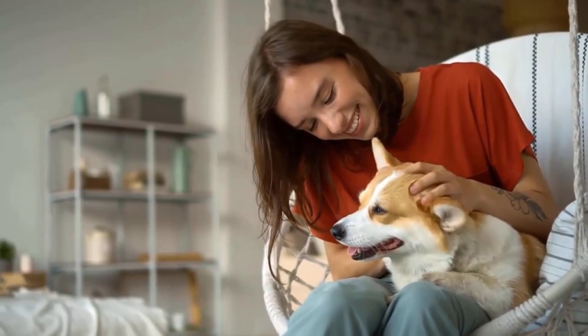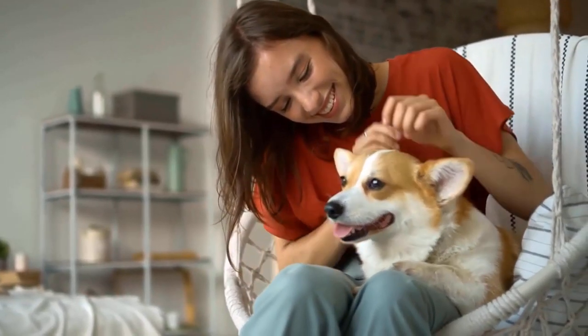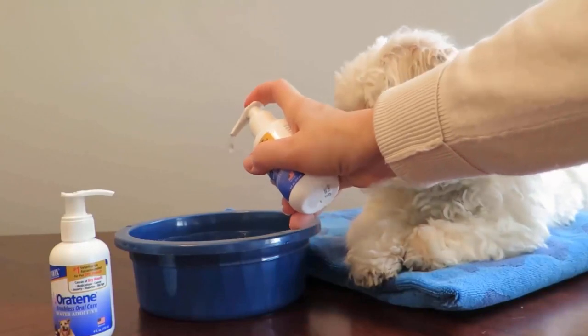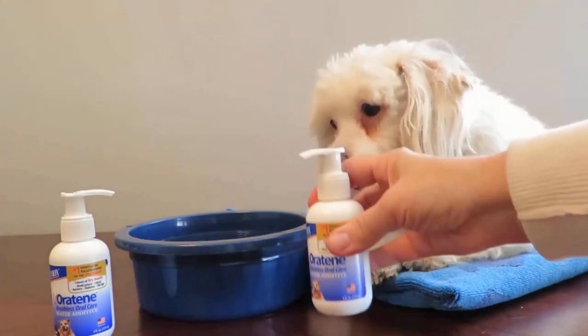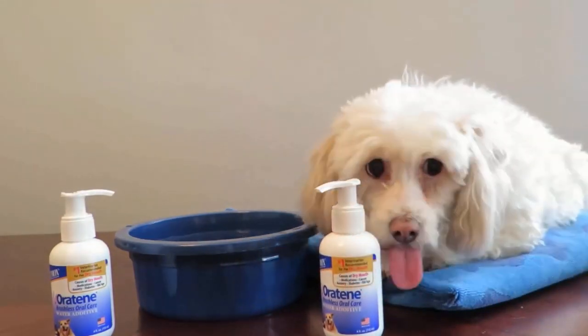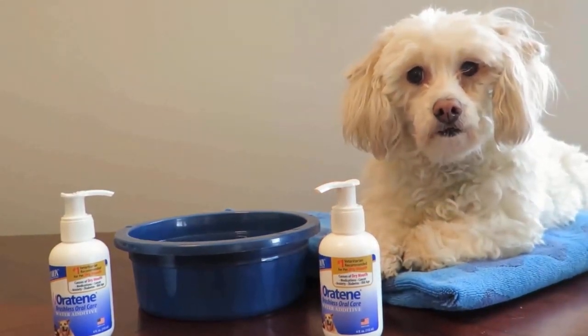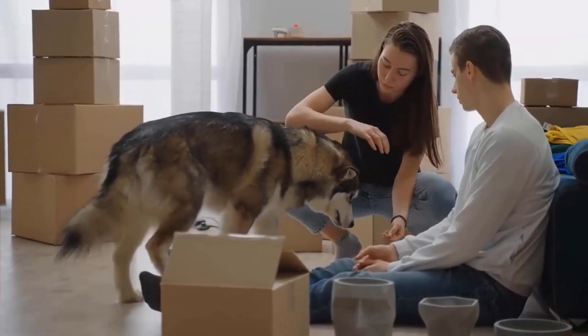It helps to prevent oral pain during chewing and provides a happy and healthy life. It is a flavorless solution which contains two patented enzyme systems that are free from harsh chemicals. Simply add it to your dog or cat's drinking water for painless dental care.